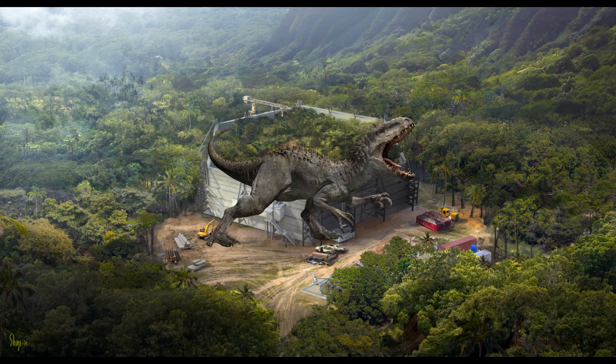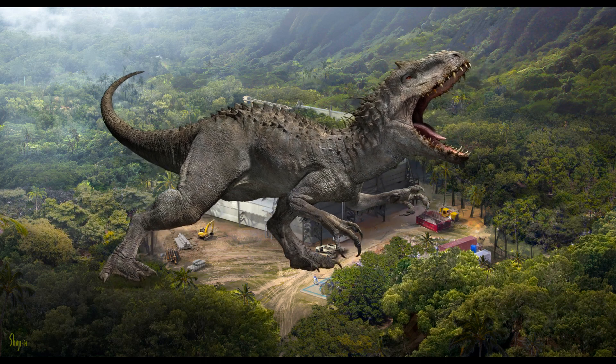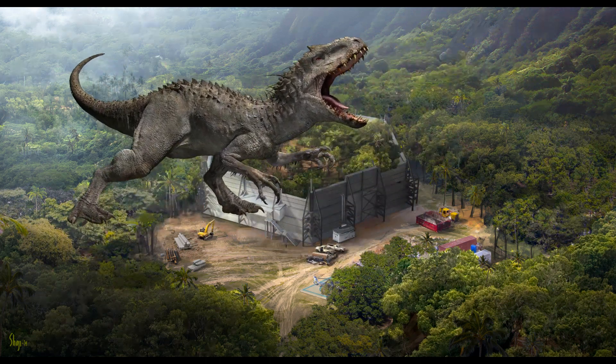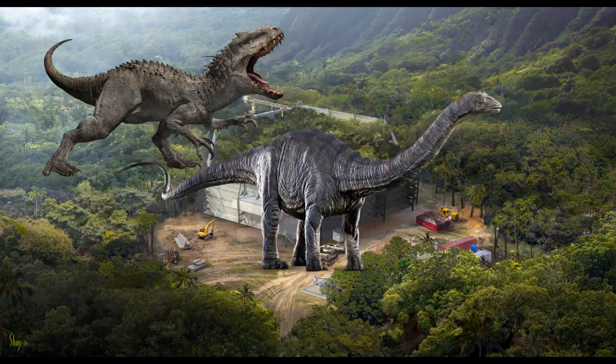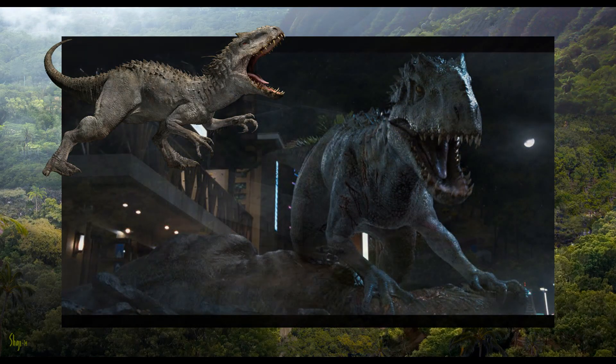The Indominus Rex is perhaps the world's top apex predator. It is a vicious killing machine that can take down sauropods like Apatosaurus with ease, square up against a Tyrannosaurus and come out on top. But what exactly is it made out of?